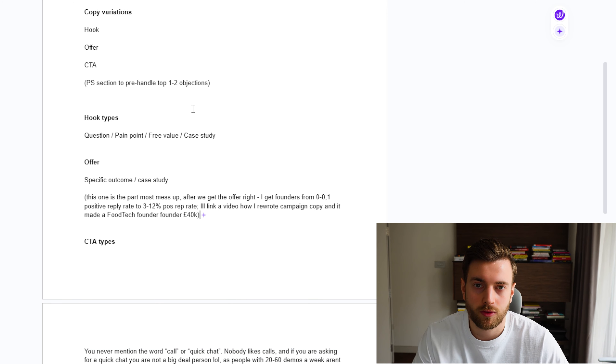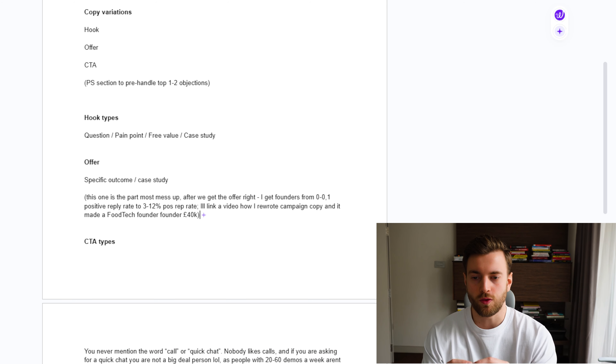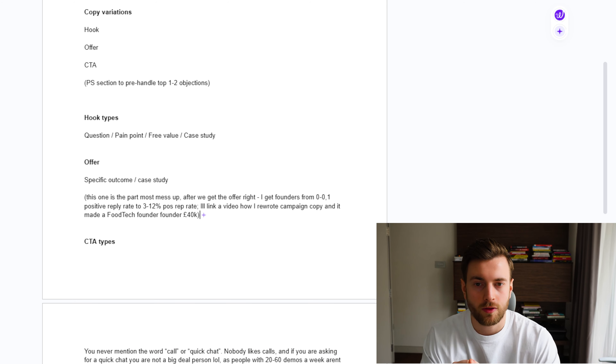Now when we look at the copy — because until then, if the infrastructure is messed up it doesn't matter how good the copy is — say the infrastructure is solid and you have a solid, verified lead list. Why else can you not be getting enough positive replies? That's because your copy sucks. All copy can be broken down into the hook, offer, CTA, and sometimes we use a postscriptum section to pre-handle the top one to two objections.